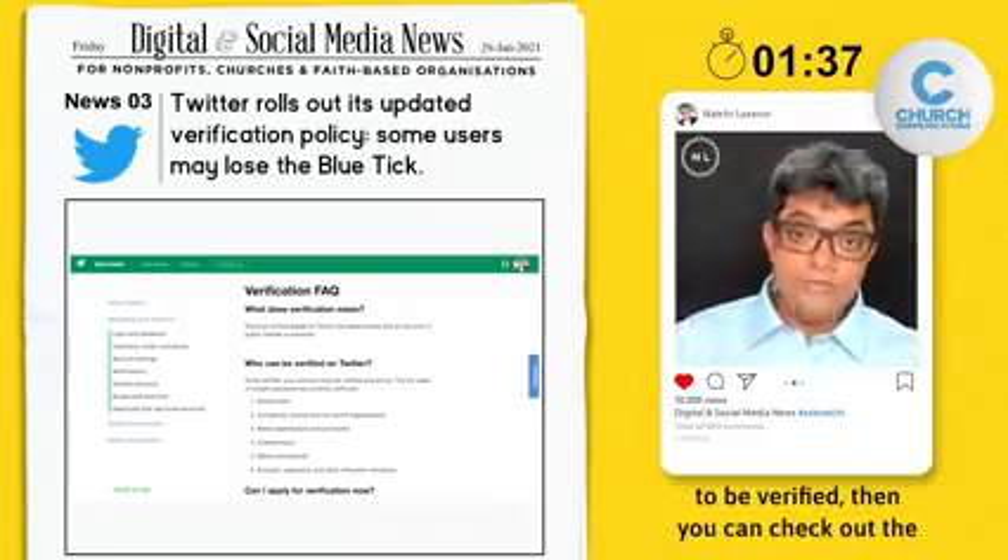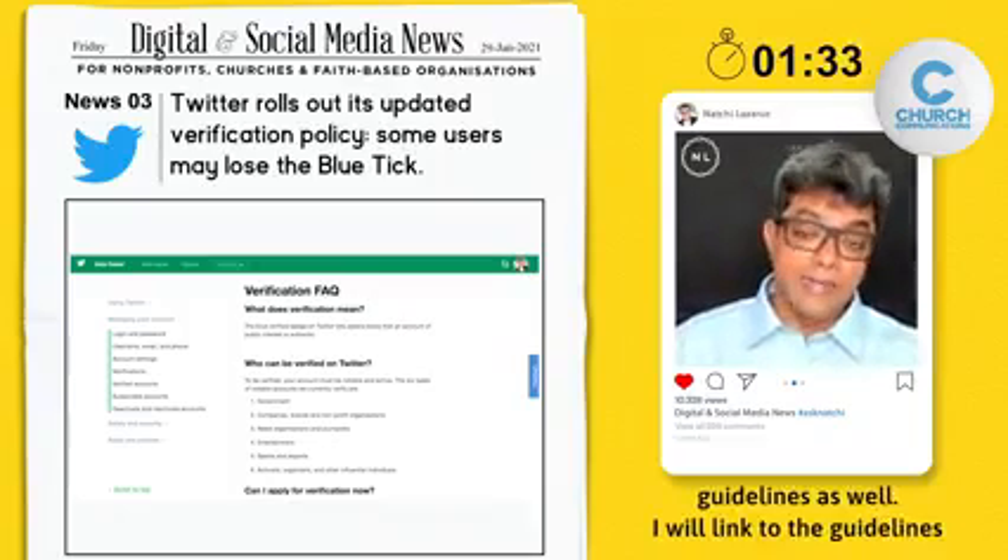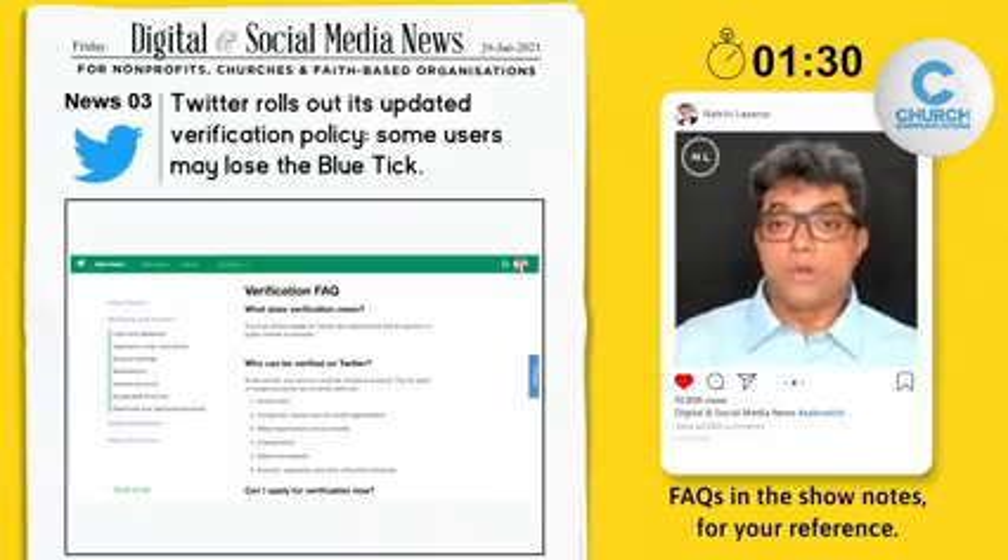If you are not yet verified and would like to be, you can check out the guidelines. I will link to the guidelines FAQs in the show notes for your reference.